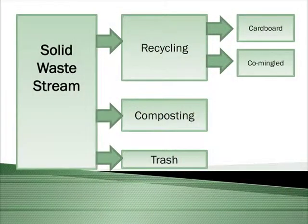The composting is actually a smaller part of the whole program, which is basically our efforts to manage our waste stream and divert as much as possible out of the dump.